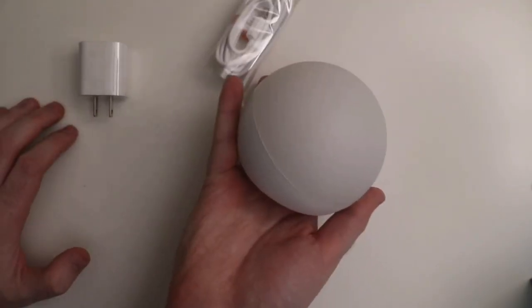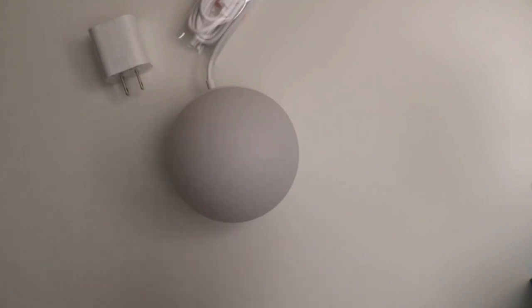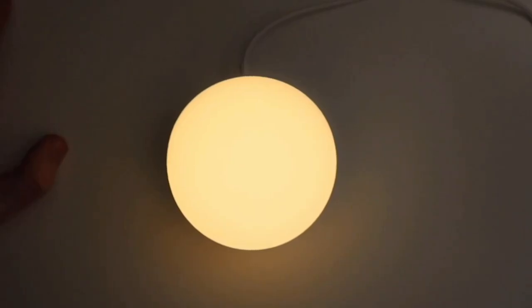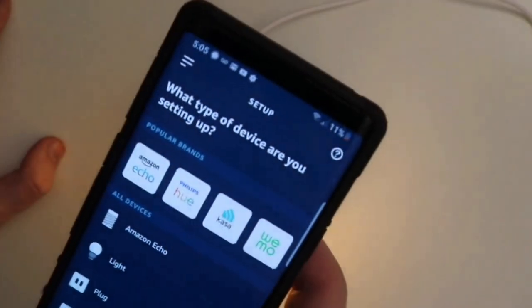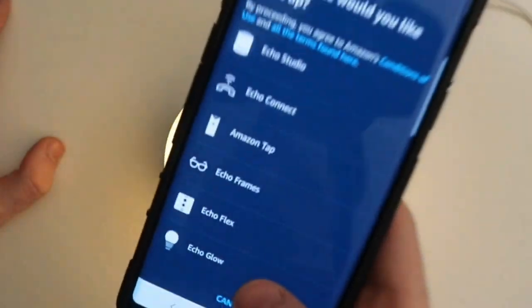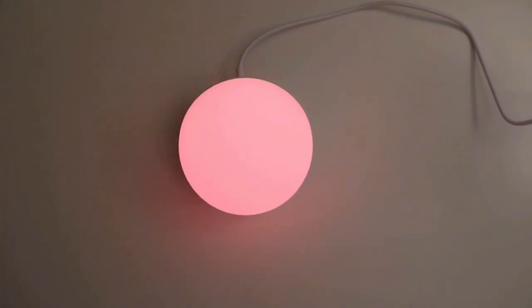The dimmable bulb only puts out 100 lumens, which is fine for use as a nightlight or for subtle mood lighting effects, but not nearly bright enough to illuminate a room. There are several ways to change colors: through the mobile app, with Alexa voice commands if you connect it to another Echo device with a microphone, using Alexa routines, or simply by tapping the lens. Each time you tap it, the Glow will cycle through to the next color in the palette.